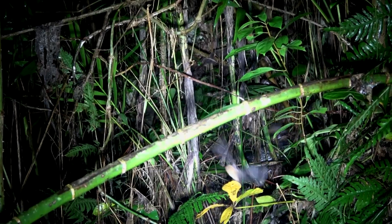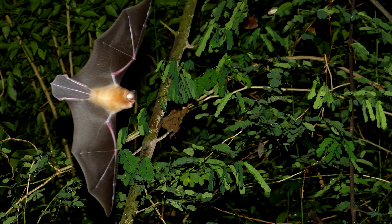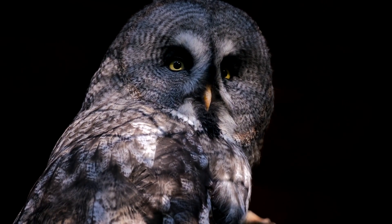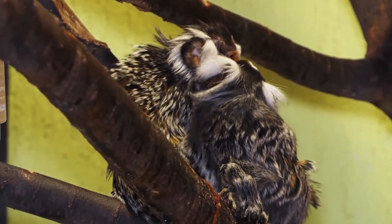One way bats keep themselves safe from danger is by hunting at opportune times. If the moon is full and the night is bright, they may stay home. Although natural predators of funnel-eared bats aren't documented, it's likely they're taken by snakes, owls, large arthropods, and monkeys.